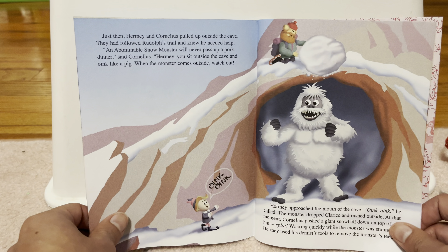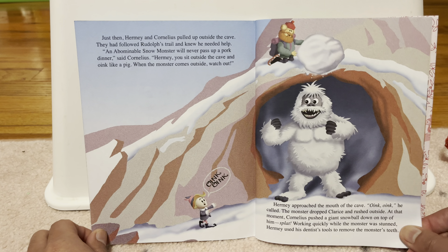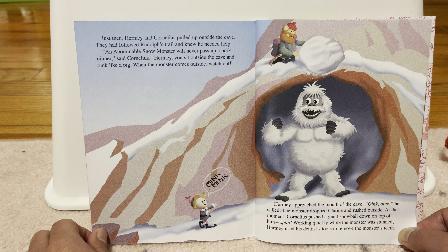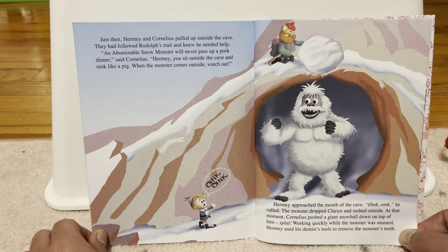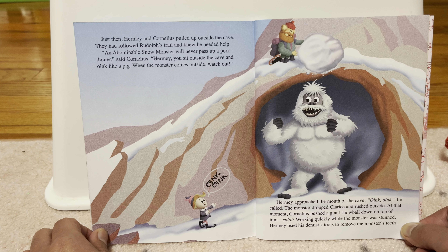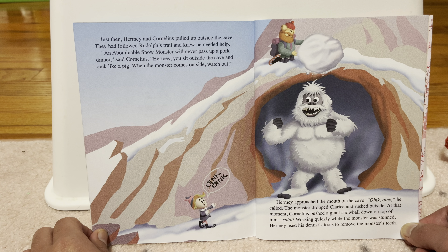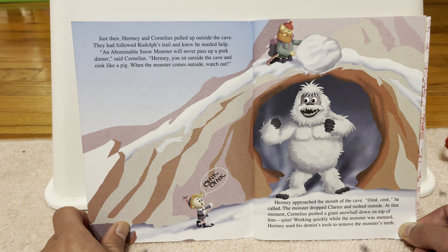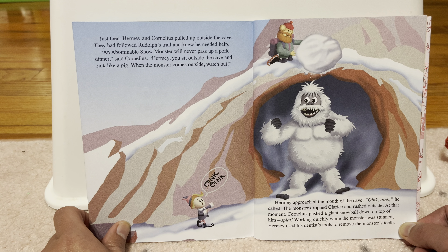That night, while Hermie and Cornelius slept, Rudolph lay awake. My nose will only bring my friends more danger, he thought. I must go off on my own. But as he wandered alone in the snow, Rudolph realized that he couldn't run away from his troubles. Why can't you run away from your troubles? Because they'll just come back.